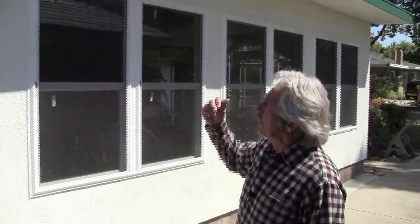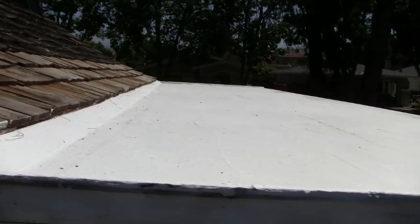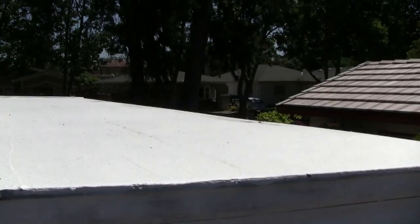The roof is an Energy Star rated roof membrane made by Conklin Company. It reflects the UV light so that in the summer you're not getting the penetration of heat from the sun through the roofing.